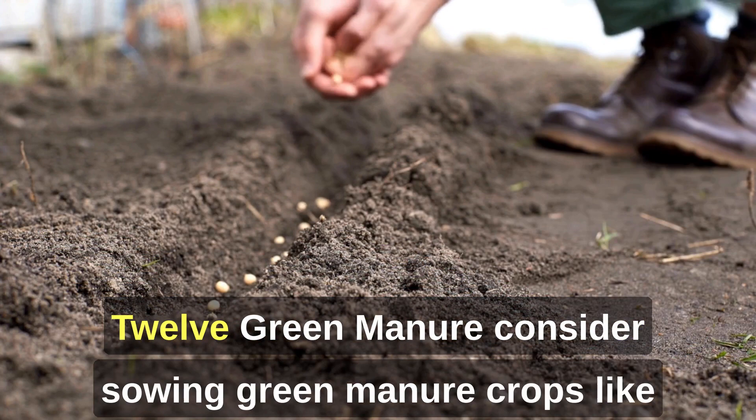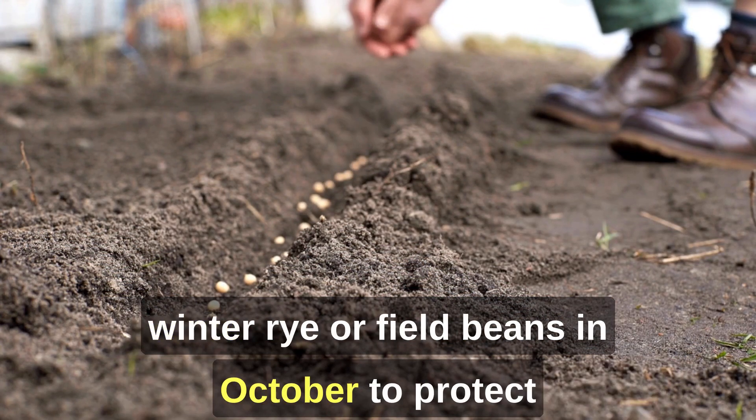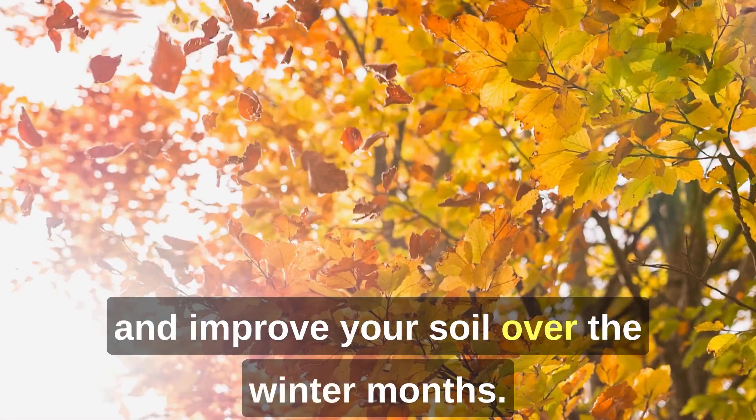12. Green Manure. Consider sowing green manure crops like winter rye or field beans in October to protect and improve your soil over the winter months.